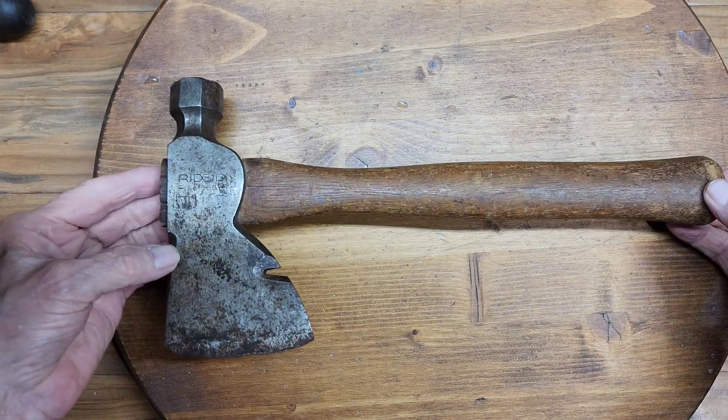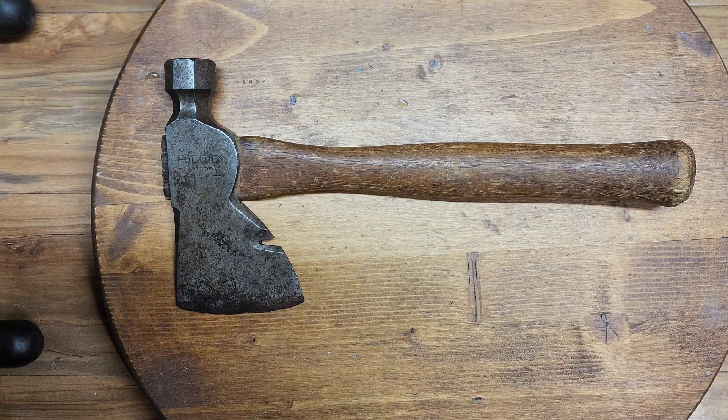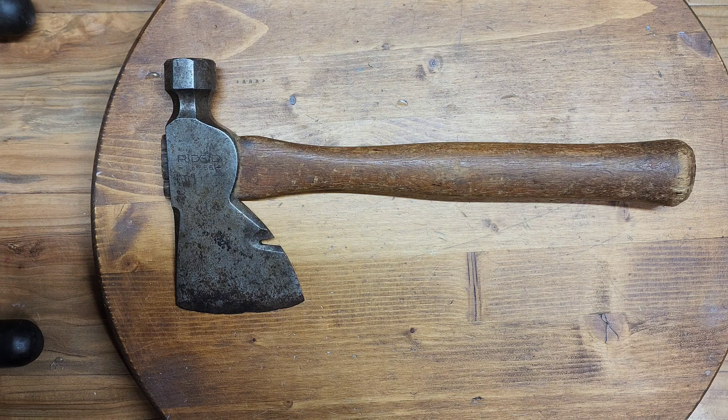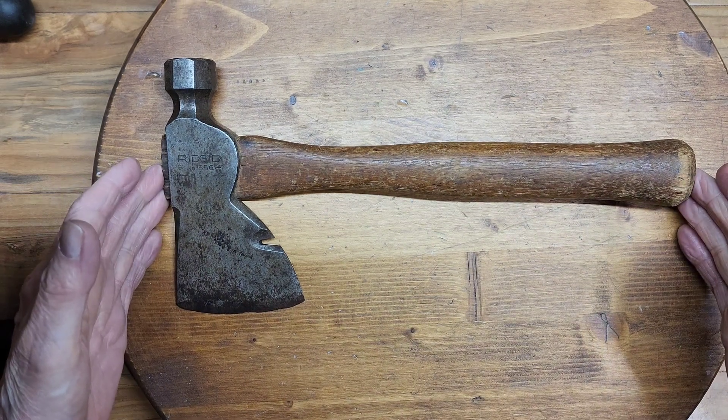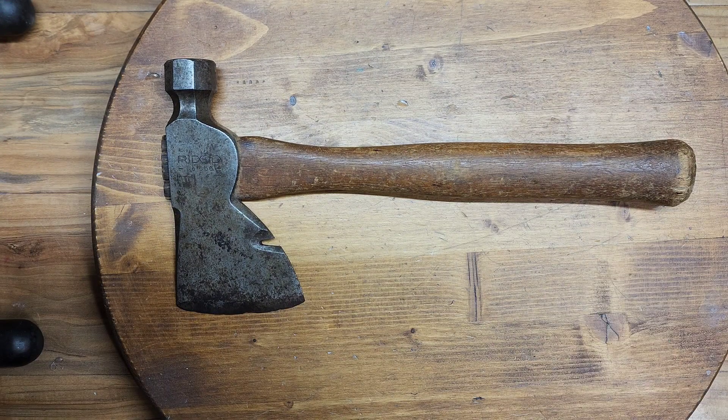The first time I've seen one of these — it's one of their tools, and that's what attracted me. I'm going to clean it up and get it looking really sharp, because I think it will be a nice addition to the line.